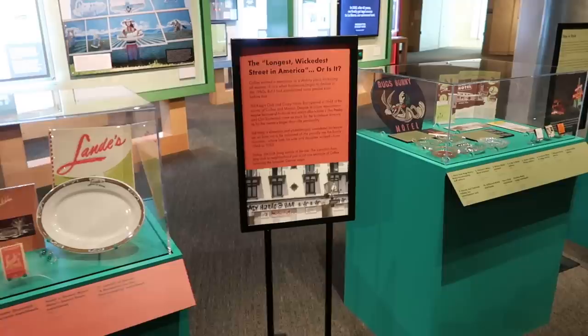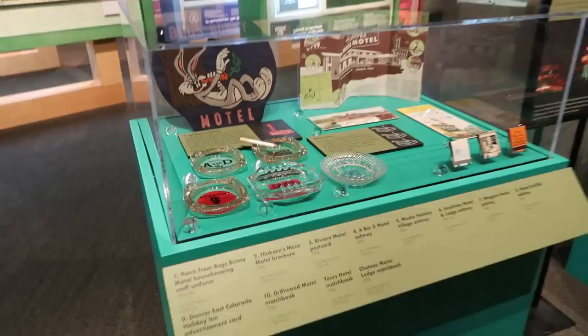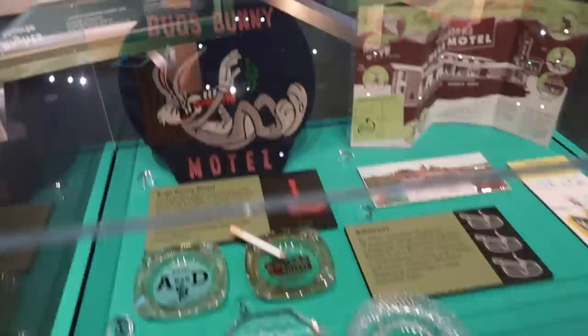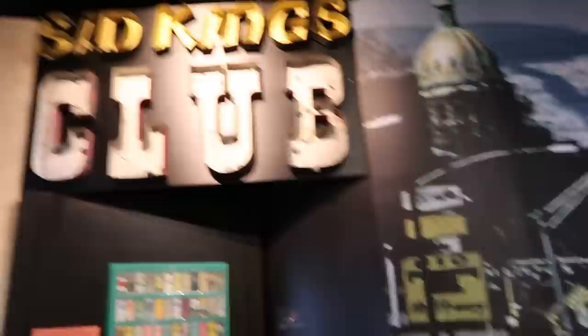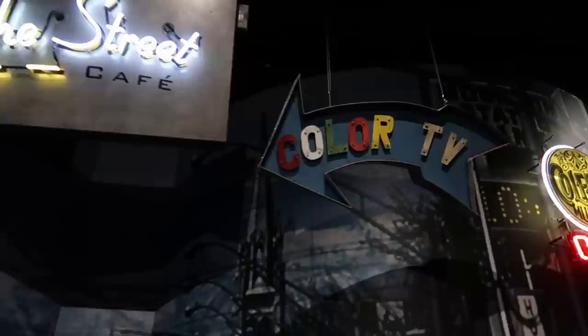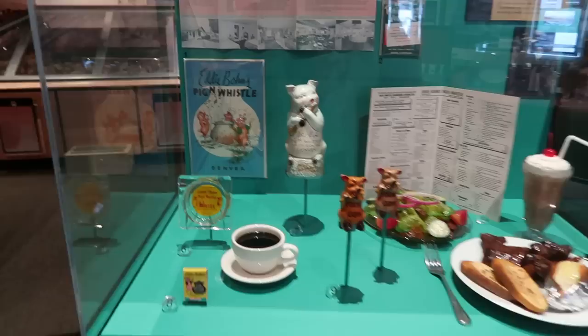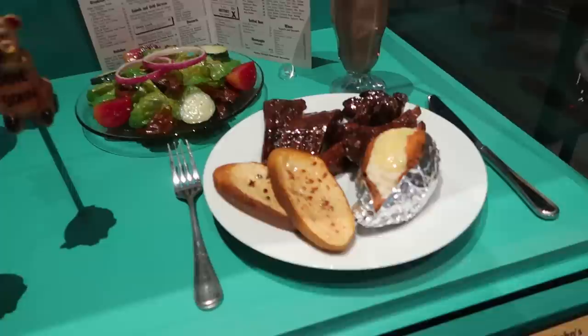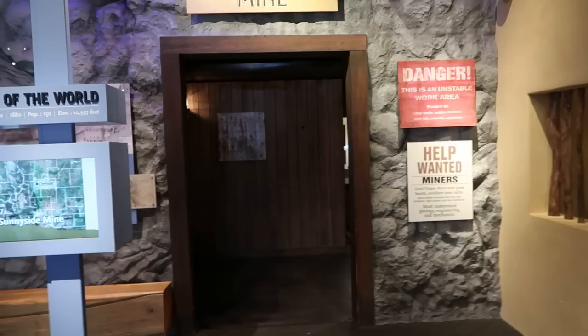There's an exhibit on Colfax Avenue, which it says is the longest and wickedest street in America. You see the ashtrays from the different hotels — there's one from the Bugs Bunny Hotel, which is still there but they got sued and changed the name to the Big Bunny Botel. Up here we have some old neon signs from Colfax Avenue: the Across the Street Cafe and that wonderful color TV sign — it used to be a big enticement to staying at a hotel. There's also a little exhibit on the Pig and Whistle restaurant, with pig-shaped salt and pepper shakers and a display of a delicious-looking meal.